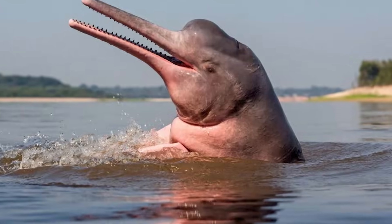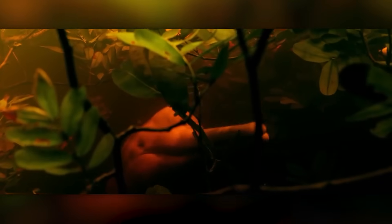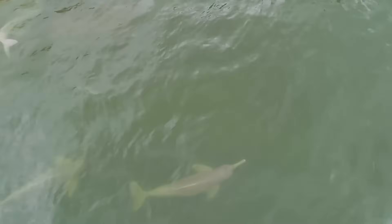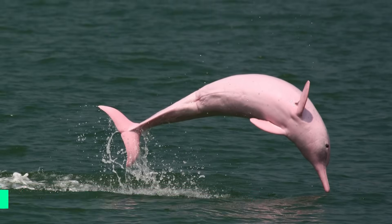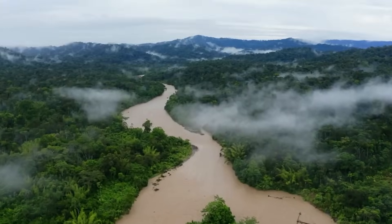They have a unique narrow, elongated snout that can measure up to 5 inches long. This beak-like nose is filled with 24 pairs of sharp, cone-shaped teeth, allowing the dolphin to grasp prey like fish and turtles. One of the most distinguishing features of the Amazon River Dolphin is its coloration. Calves are typically gray when born, resembling common bottlenose dolphins, but as they mature, their skin turns a vivid pink or even bright red color. This is due to blood capillaries located near the surface of their skin. The dolphins use their coloring as camouflage to hunt in the sediment-filled Amazon.